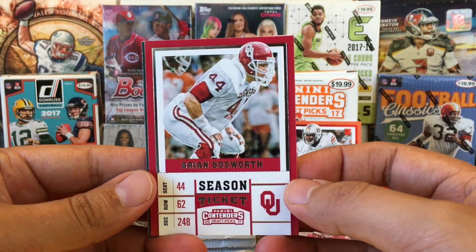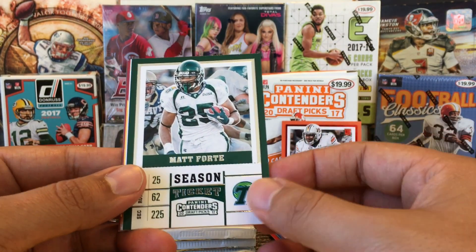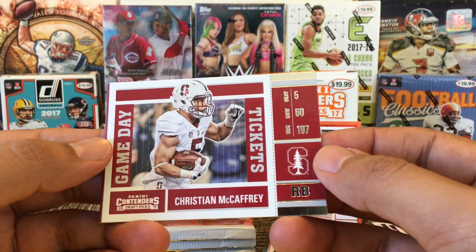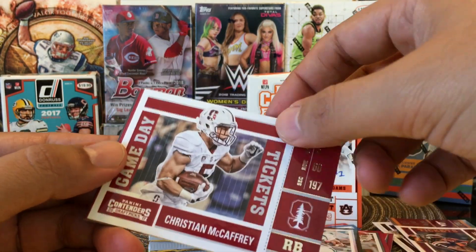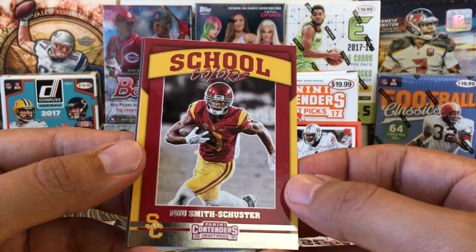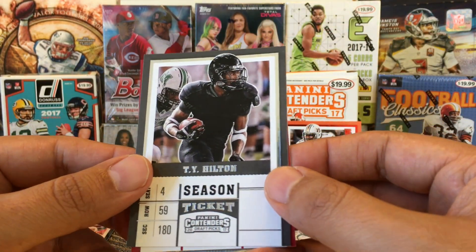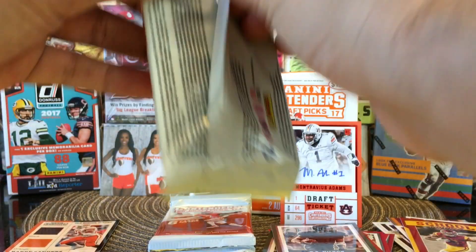Brian Bosworth — wow, throwback. Matt Forte, Tulane. And then we got Christian McCaffrey game day — that's a rookie card. He's having an awesome year, could win the MVP. JuJu Smith-Schuster, school colors — that's also a rookie card. And then we have Eddie Lacy and T.Y. Hilton, our base cards. So it looks like it is two inserts per pack.